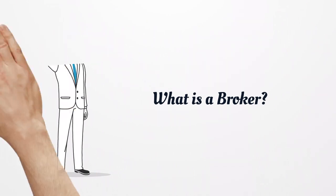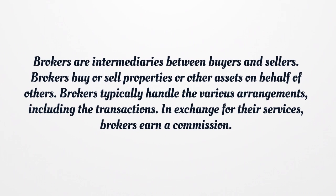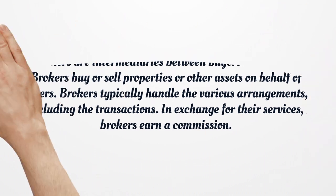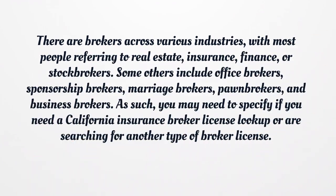What is a broker? Brokers are intermediaries between buyers and sellers. They buy or sell properties or other assets on behalf of others, typically handling the various arrangements, including the transactions. In exchange for their services, brokers earn a commission. There are brokers across various industries, with most people referring to real estate, insurance, finance, or stock brokers.